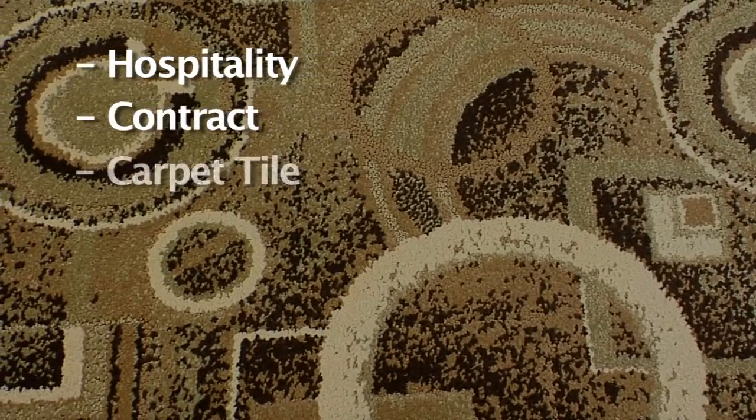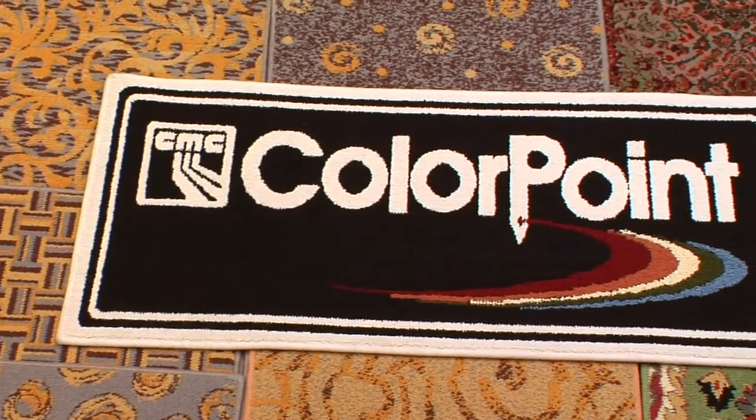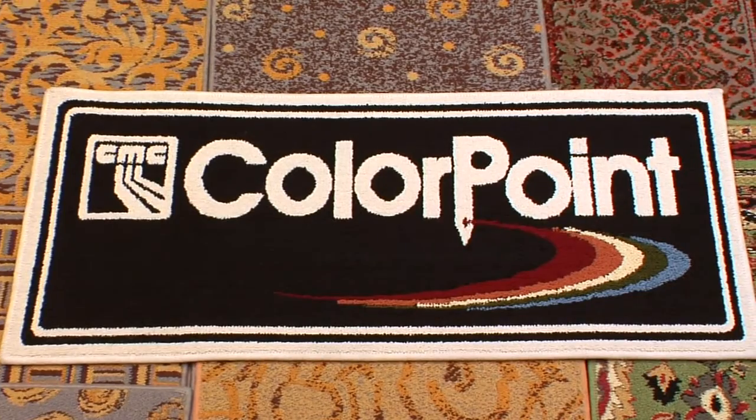Whether your market is for hospitality, contract, carpet tile or residential, ColorPoint from CMC is unequaled in the world of carpet. Tufting will never be the same.